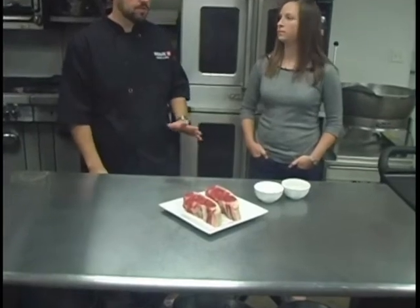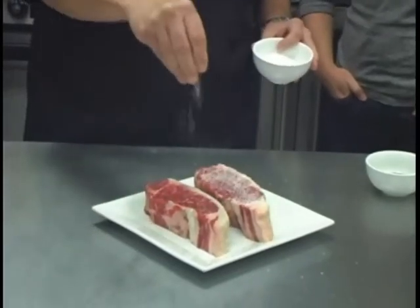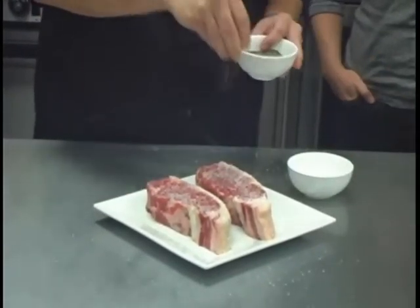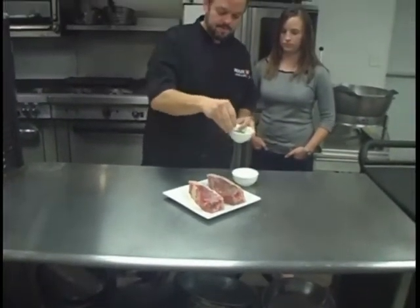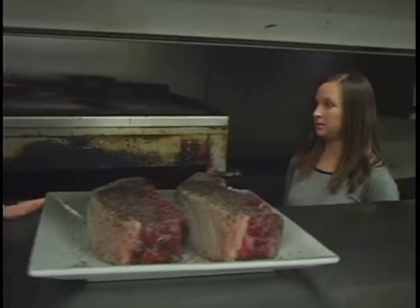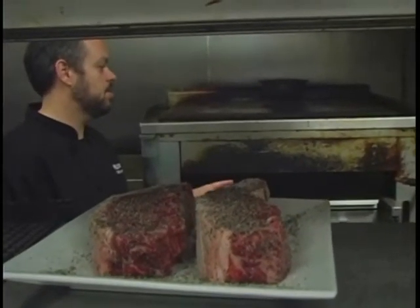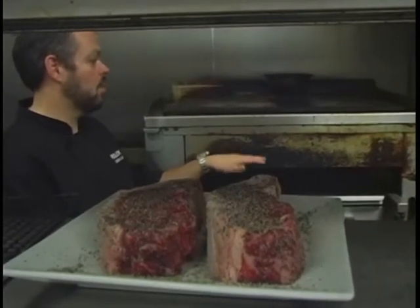All we're going to do is just put a little salt and pepper and take them over to the broiler. Nothing really crazy here — the beef really speaks for itself. You don't want to overkill it with any other flavors. Salt and pepper accents the meat better than anything else. We sear steaks at 1800 degrees, which is why we use a broiler instead of an open flame.